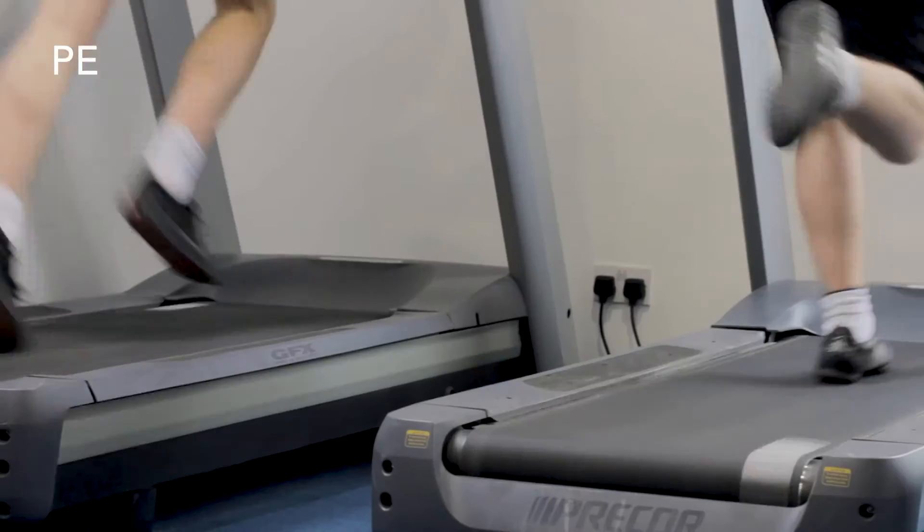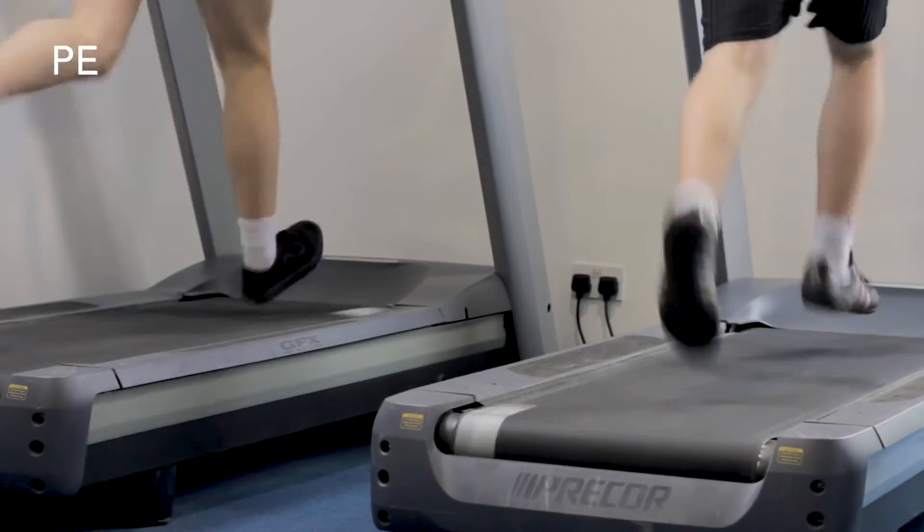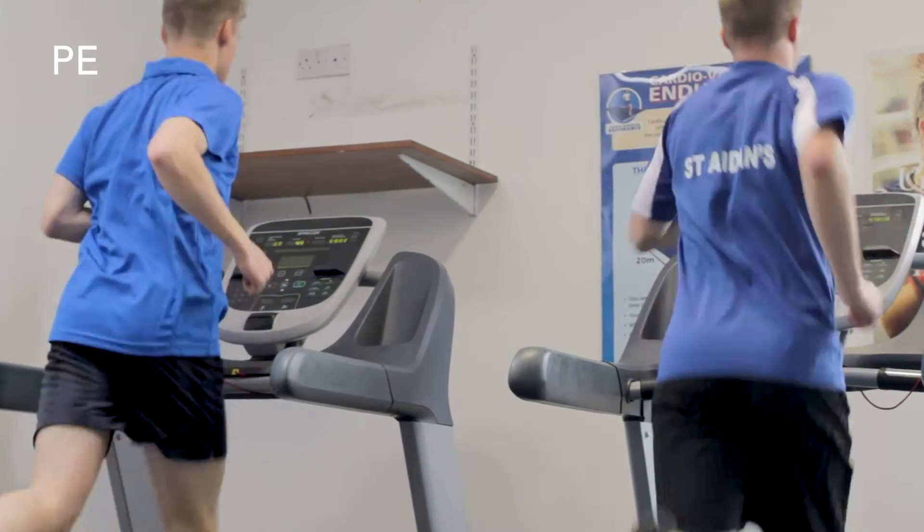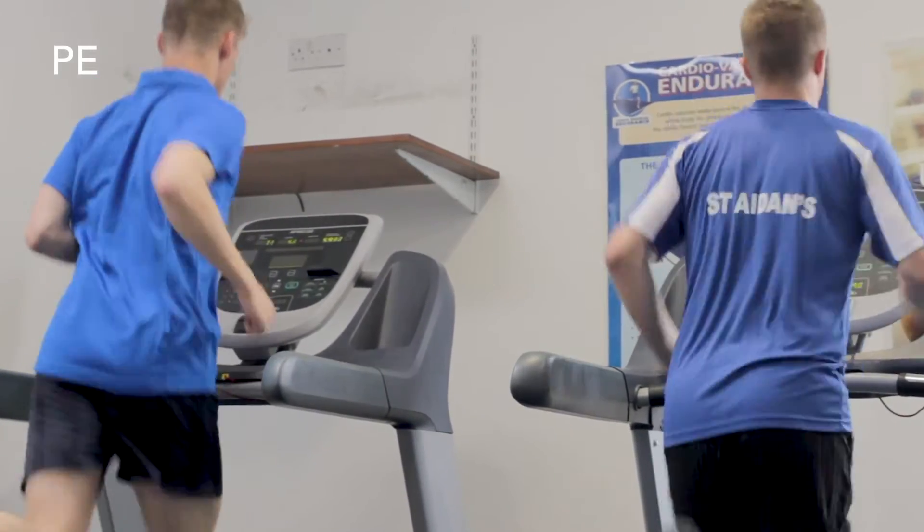The fourth unit is the practical unit. We assess you and give you a mark, grade and level based on your performance. We look at what sport you play and the level at which you play. There's also a 15% component called the EAPI — the Evaluation and Analysis for Performance and Improvement — where you watch a performer, analyse their strengths and weaknesses, and provide a detailed action plan on how they can improve.